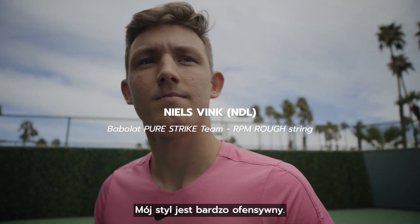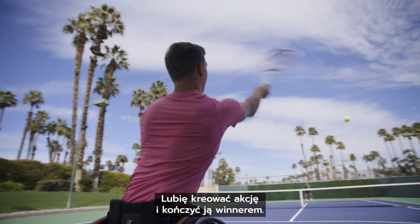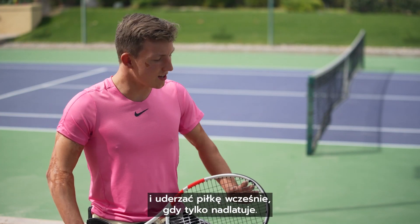My type of game is very attacking. I want to build up and finish it with a winner. Control is very important in my game because I like to attack and hit the ball early on the rise.